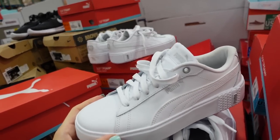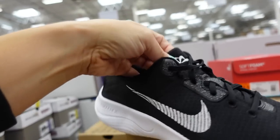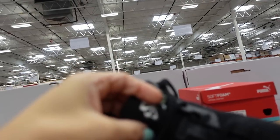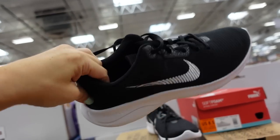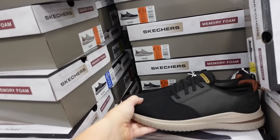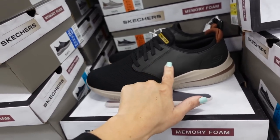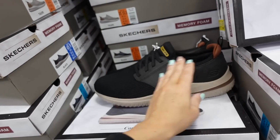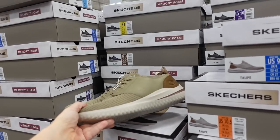New Nikes for men — rounded toe, graphic embroidered logo at the top. These are $39.99. Also new Skechers sneakers for men with knit material and faux leather, black and beige combo and also a khaki color. These are $34.99.